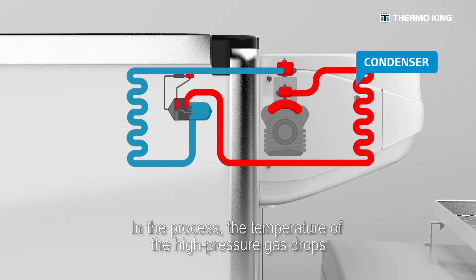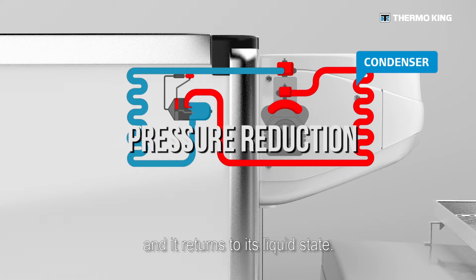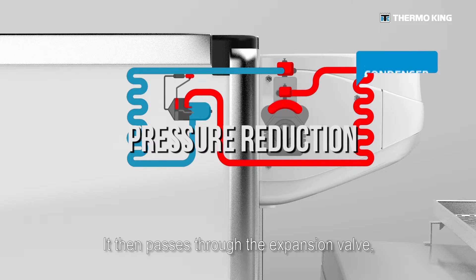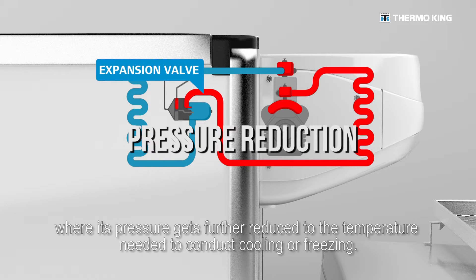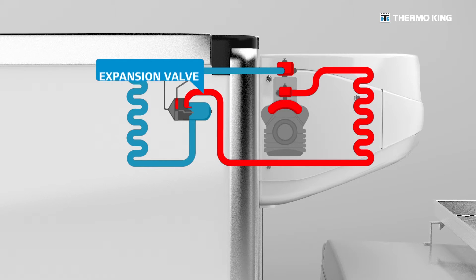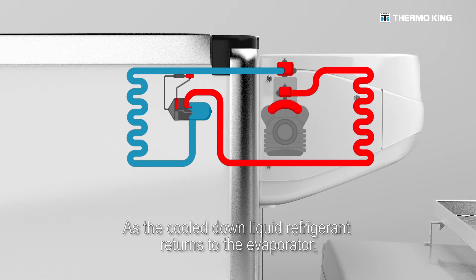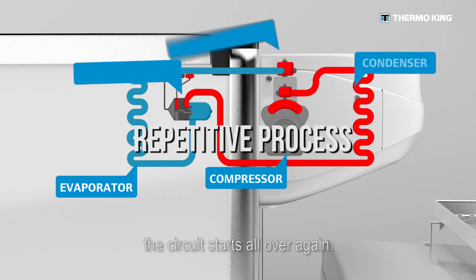In the process, the temperature of the high pressure gas drops and it returns to its liquid state. It then passes through the expansion valve where its pressure gets further reduced to the temperature needed to conduct cooling or freezing. As the cooled-down liquid refrigerant returns to the evaporator, the circuit starts all over again.